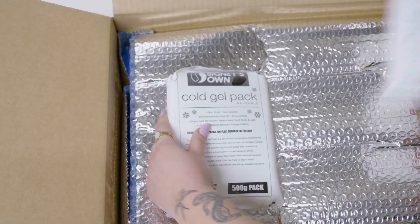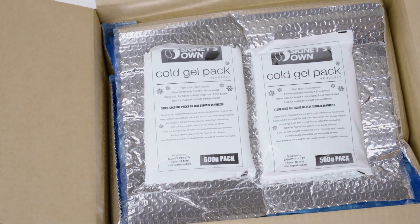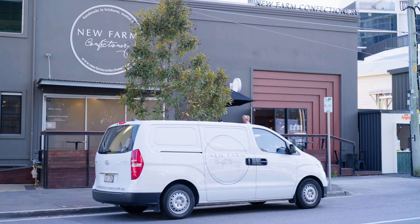Since switching to Signet's cold chain packaging, we've achieved a 50% time saving and we've also eliminated all melted deliveries.